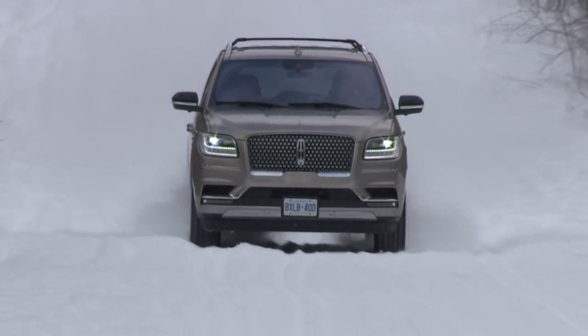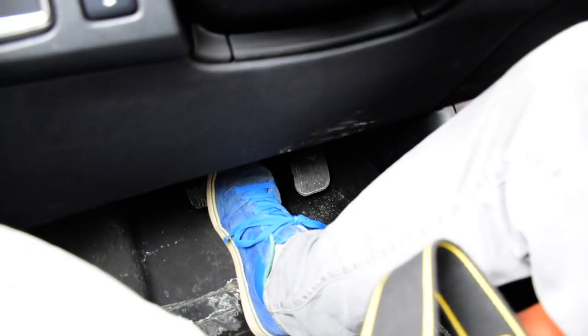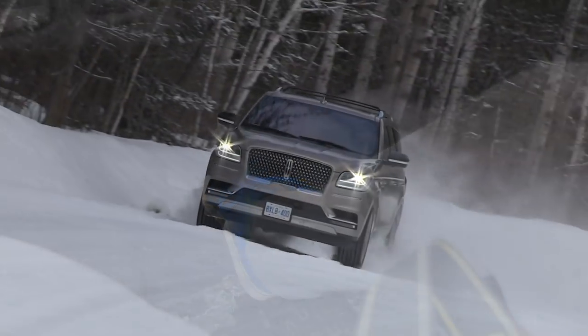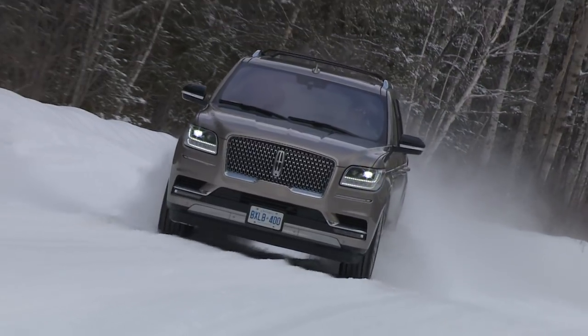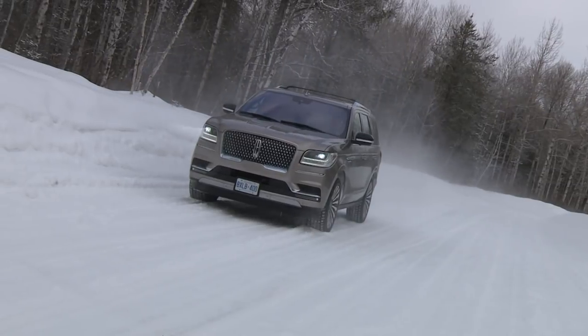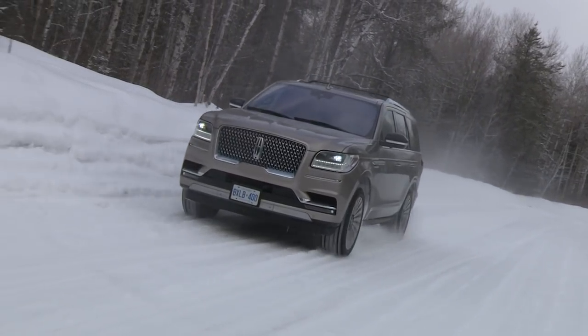My biggest gripe was the brakes. They're powerful enough, but the feel of the pedal is not very good. There's over an inch of dead space before anything happens, and another inch after that before they really start to bite. In an emergency stop, you feel like the pedal is going to punch through the firewall. So much of the Navigator is so easy to drive, but using the brakes can be a bit of a workout.